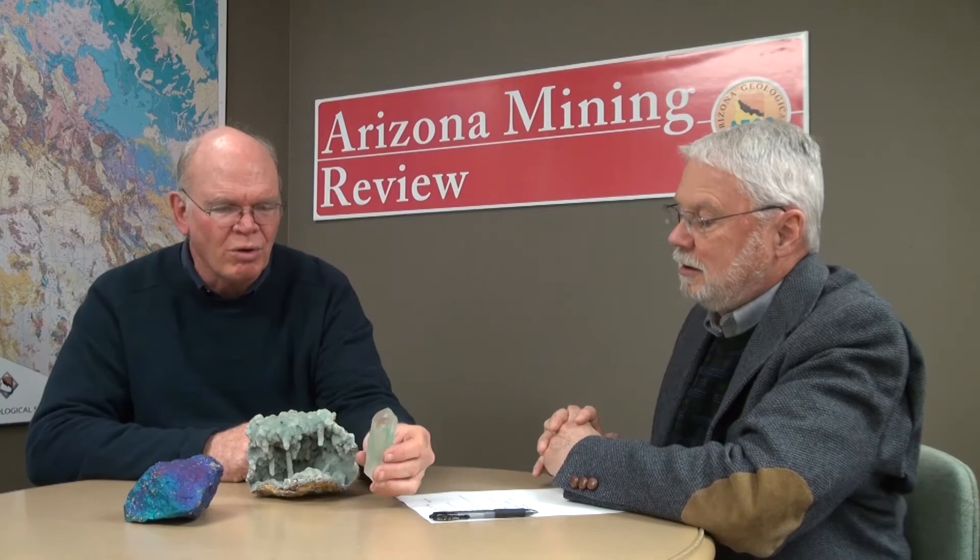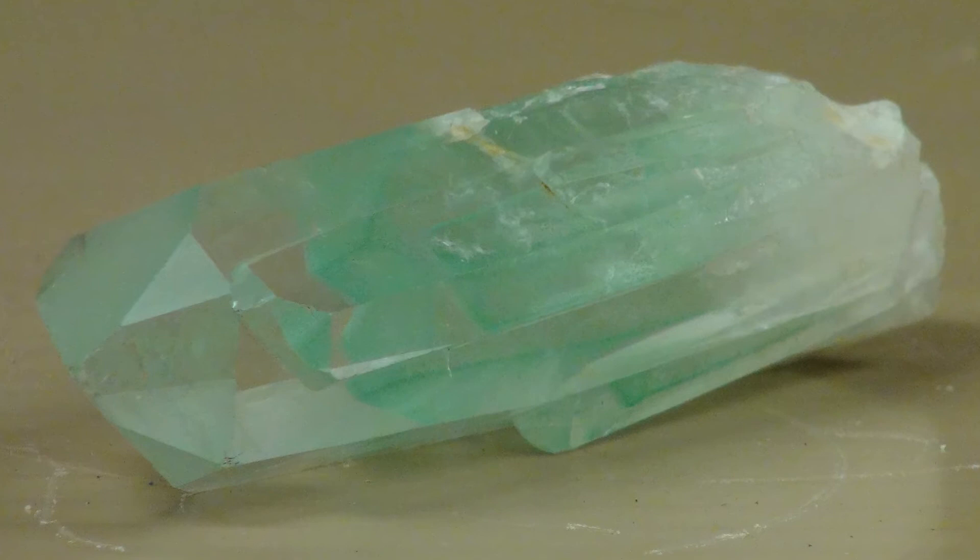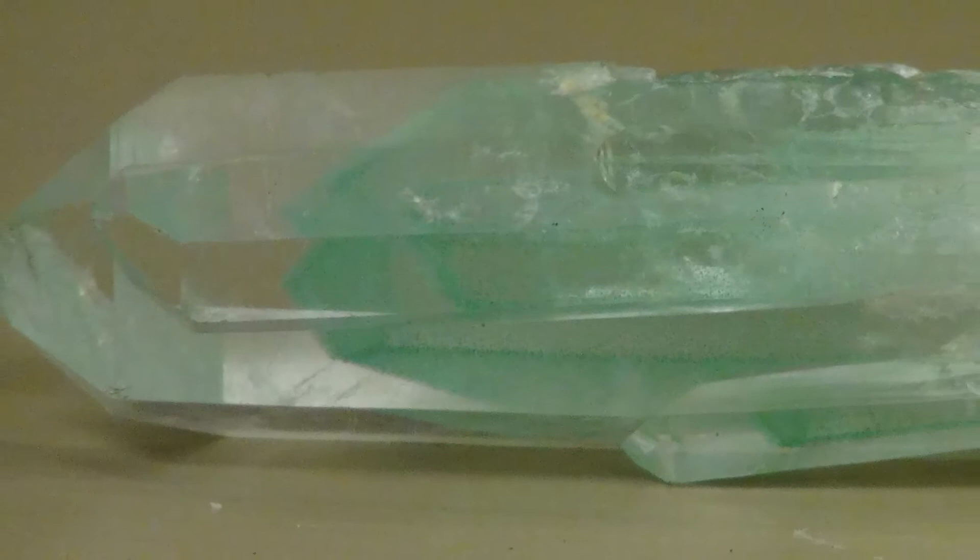And this third piece is a quartz crystal with a chlorite phantom in it. The crystal grew for a while, then this green mineral — chlorite — deposited on top of it, and then it went back to depositing quartz. The quartz doesn't even 'see' the chlorite layer, so when you look at it, what you're seeing is a moment of arrested growth in the development of that crystal. That's incredible — that's beautiful.